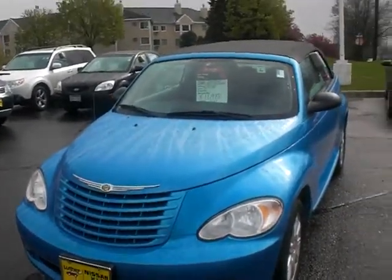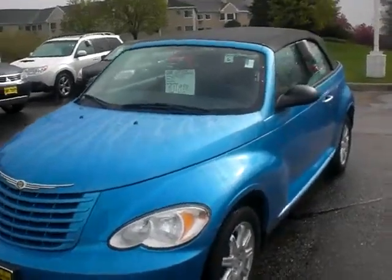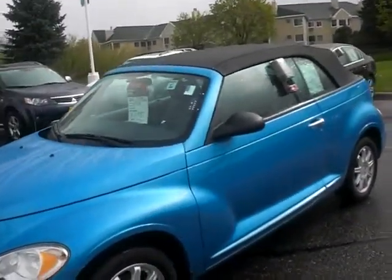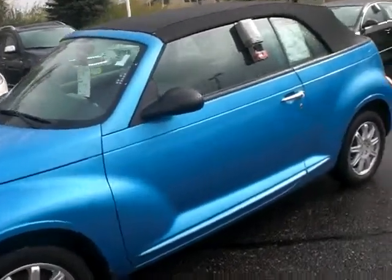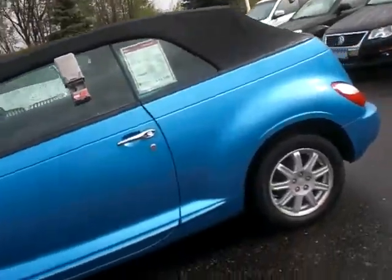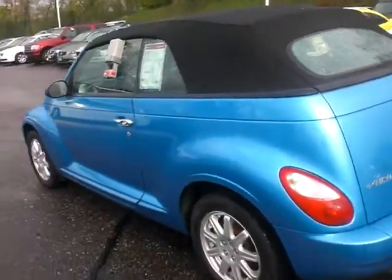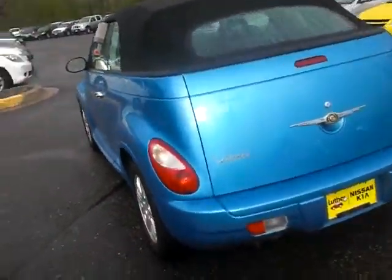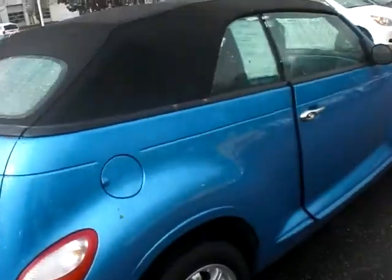Hey, good morning Chris. This is Greg Gilbertson at Luther Nissan Kia up on the hill in Inver Grove. A little snowy up here this morning — good day to shoot convertibles! Anyway, thanks for your interest. I'm just going to shoot a quick little walk-around here for you. Sometimes you can see more via video than those pictures we have online. Very, very nice clean vehicle — great color, top in very good shape.